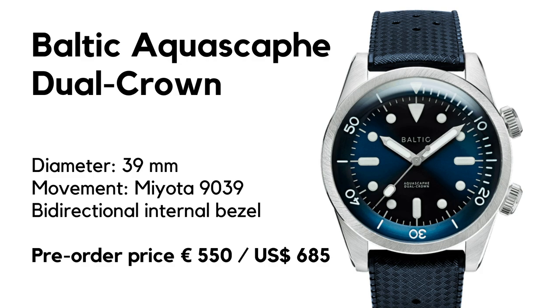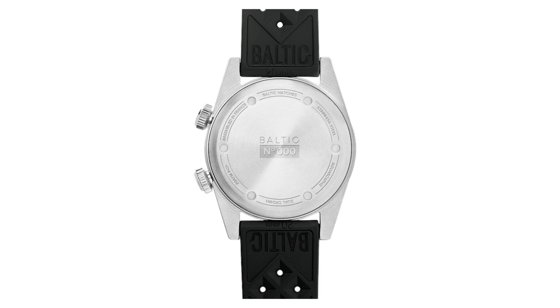Before we discuss the main features, let's go over the basics. Stainless steel dive watch, bidirectional internal bezel — so you cannot move it from outside. Diameter is 39 millimeters, length is 47, thickness 12, and the lug width is a convenient 20. We have a sapphire crystal, a screw-down crown, water resistance of 200 meters, and inside is the well-known automatic Miyota 9039.